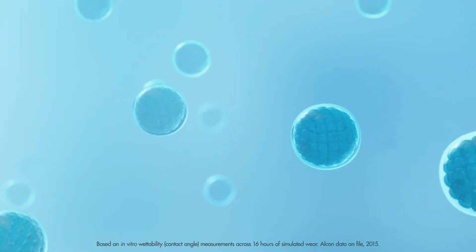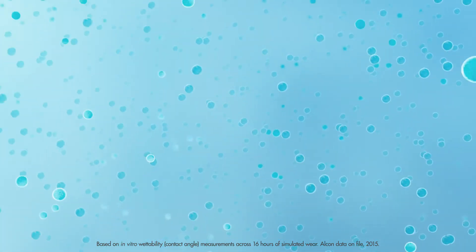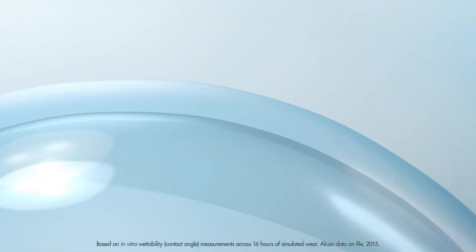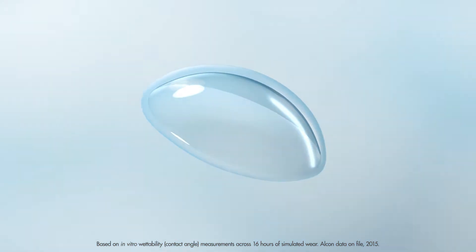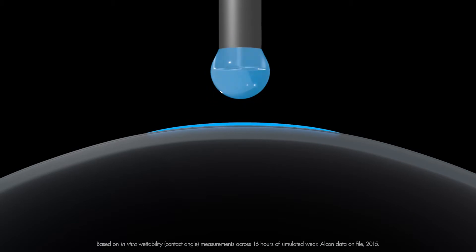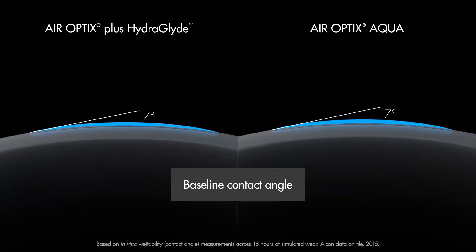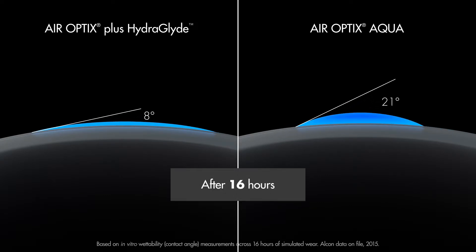AirOptics plus HydroGlide is the first and only contact lens brand to feature exclusive HydroGlide technology to deliver lasting lens surface hydration. In in vitro wetting angle testing, where a lower angle signifies greater surface moisture, AirOptics plus HydroGlide lenses maintained lens surface moisture through the end of the day longer than AirOptics Aqua.